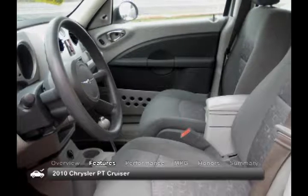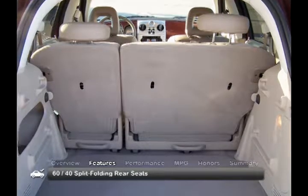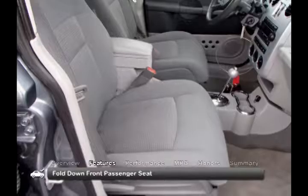If versatility is a priority, the roomy and functional cabin of the 2010 PT Cruiser comes equipped with a 60-40 split-folding rear seat, as well as a fold-down front passenger seat for carrying bulky cargo.